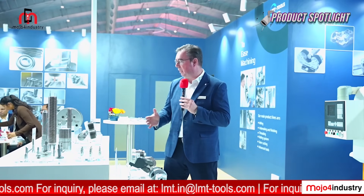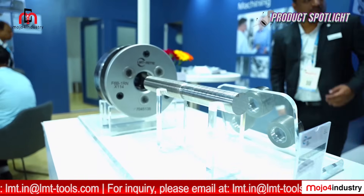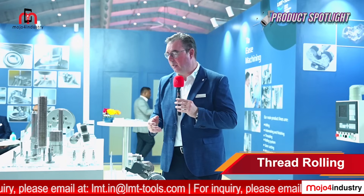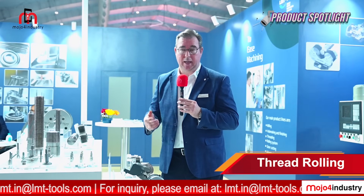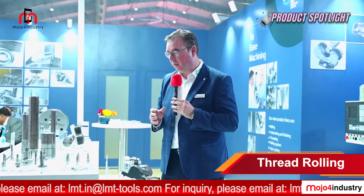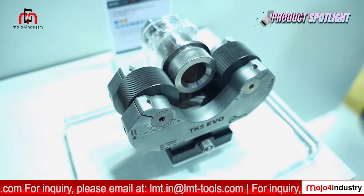We cover a huge variety of components, starting at 1.4 mm diameter up to more than 200 mm. We have one of these large examples here in the in-line machining special solutions display. For most applications, we offer solutions for almost any material, as long as the tensile strength elongation factor is greater than 5%. That includes steel, stainless, titanium, and other high-alloy steels — thread rolling is a perfect solution for these materials.